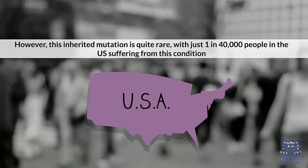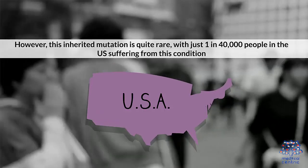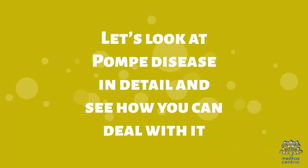However, this inherited mutation is quite rare, with just 1 in 40,000 people in the U.S. suffering from this condition. Let's look at Pompe disease in detail and see how you can deal with it.